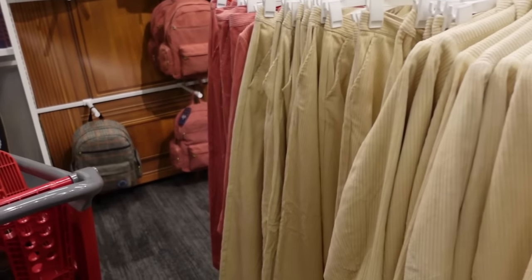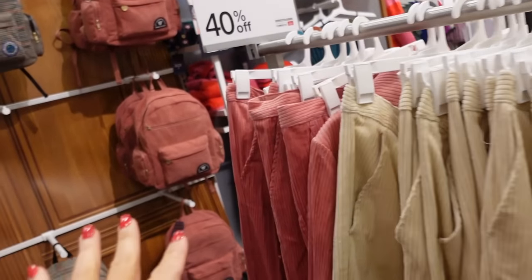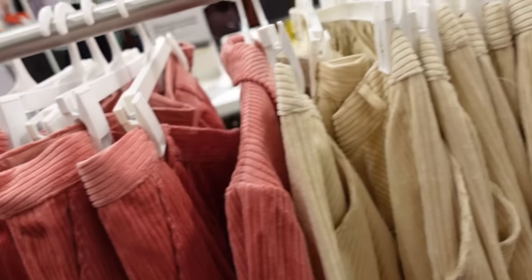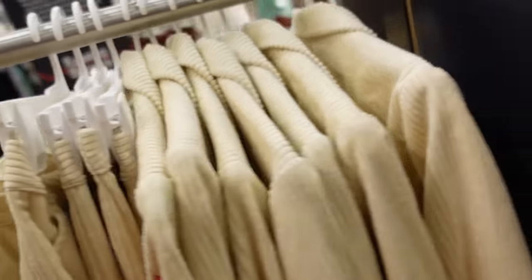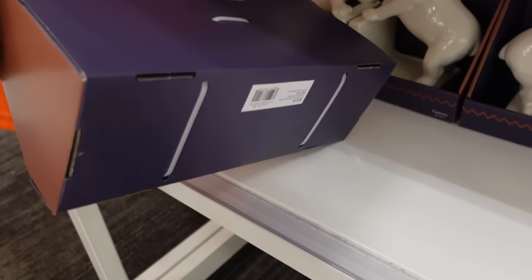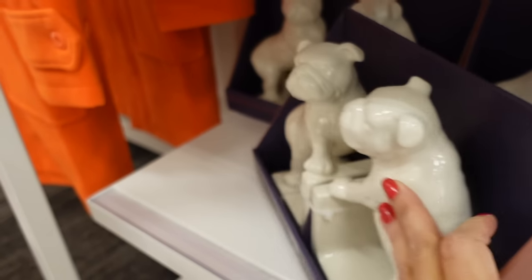The Rowing Blazers collection is 40% off. I went over a lot of the pieces last video. I'm so sad — the thing I really liked in here is the sweatshirt. I had my eye on these last time — these cute little bulldog bookends, they were $20, so now they're like $12.